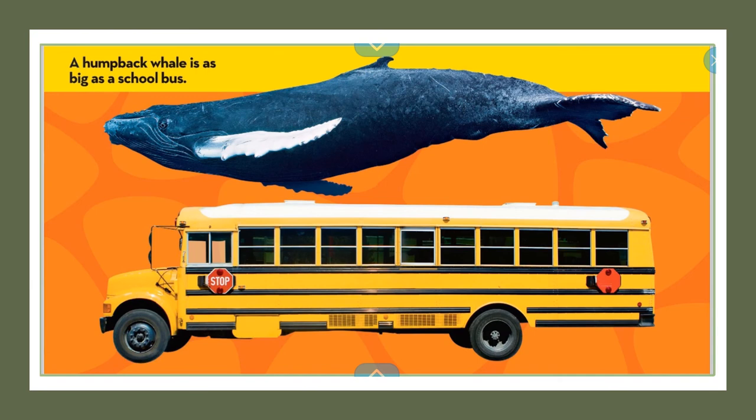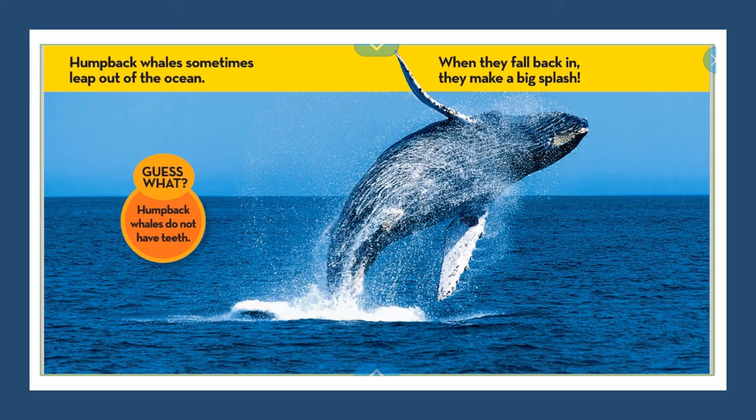A humpback whale is as big as a school bus. This picture helps because it's comparing the whale and the bus, with the whale on the top and the bus on the bottom, so it helps me understand just how big that whale is. Humpback whales sometimes leap out of the ocean, and when they fall back in, they make a big splash. The bigger the animal, the bigger the splash they make.